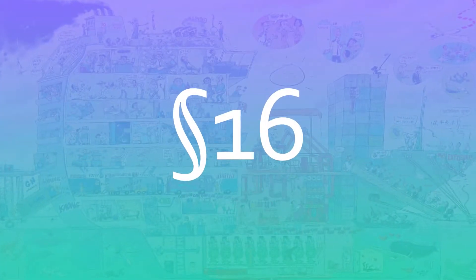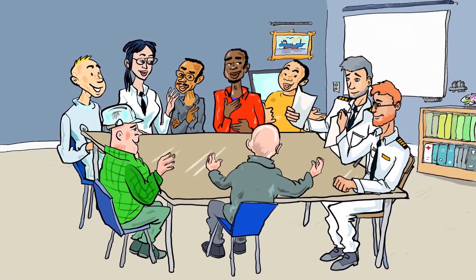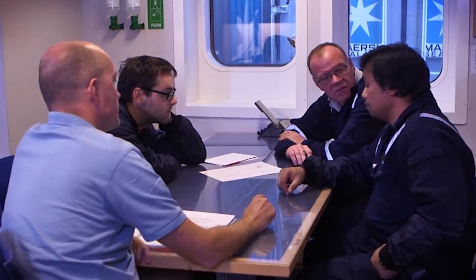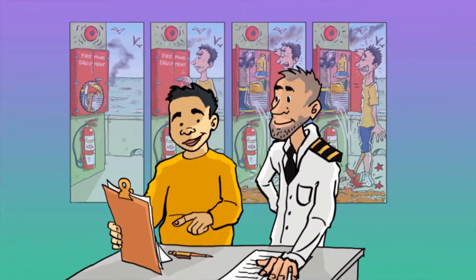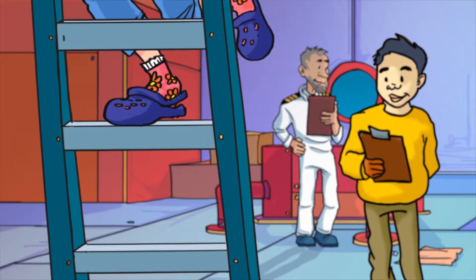Traditionally, this section 16 course has been offered as a classroom course, but this certified training is now available for all persons and can be done on board. It connects theory and practice in an on-board ship environment, giving you a holistic understanding of occupational health and safety.